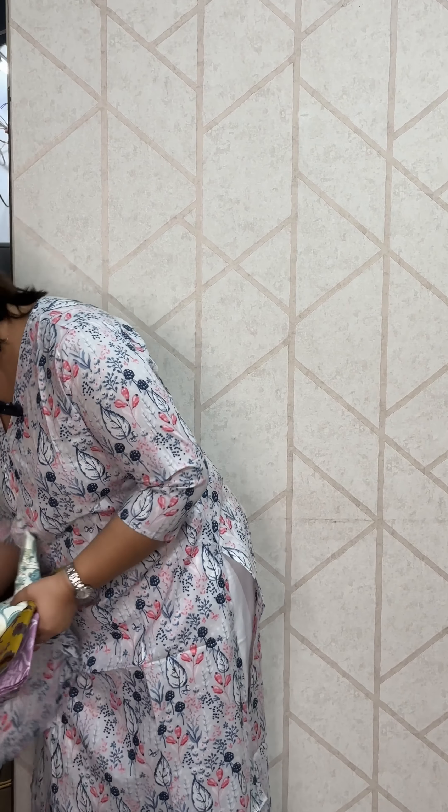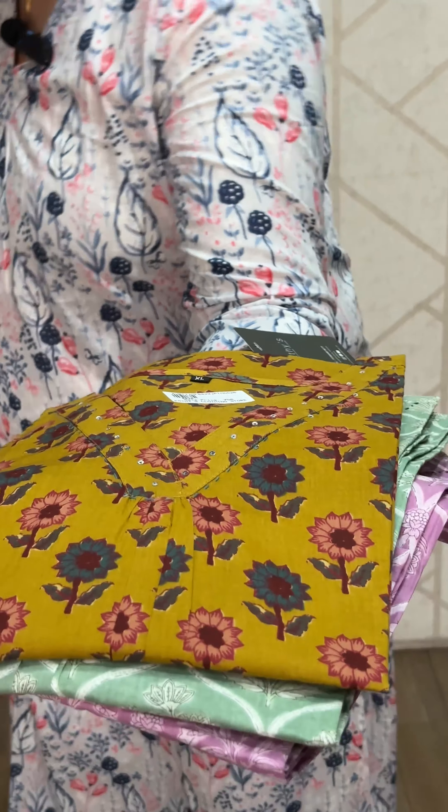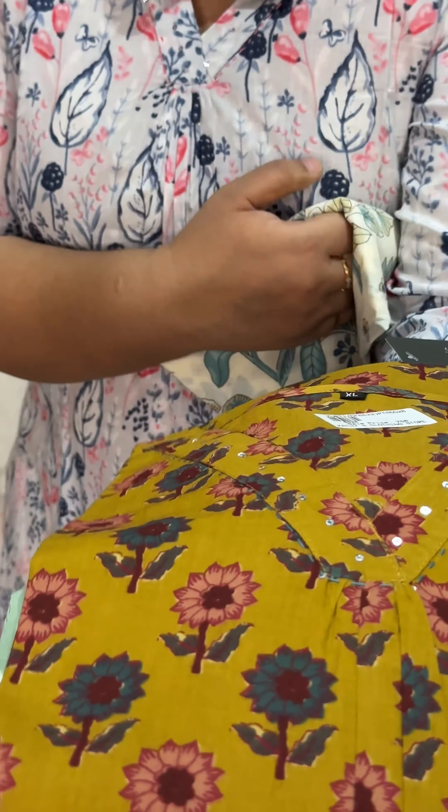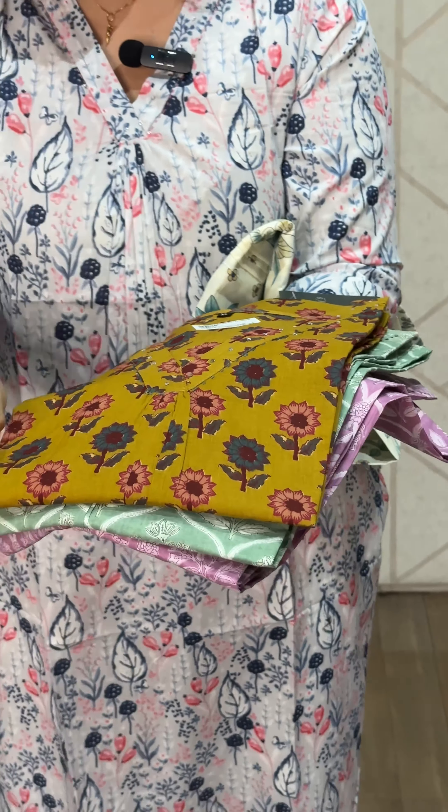Here we have different prints available. There is a yellow shade and a mustard yellow shade — it is the same pattern in different colors.